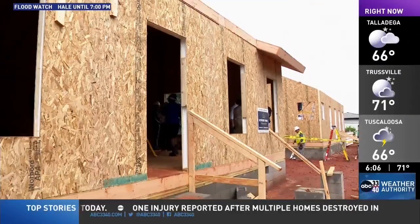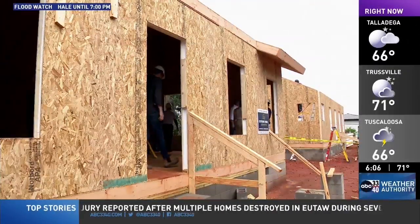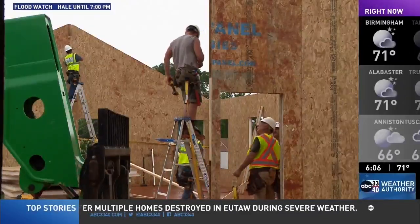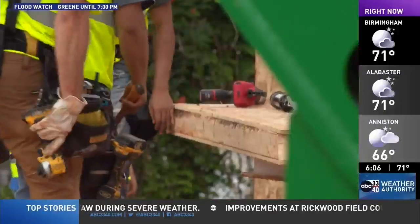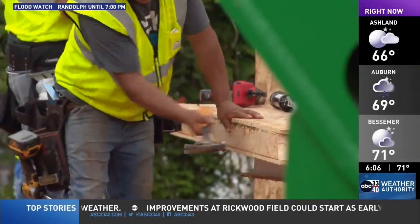The Goldwire Heights units will have two bedrooms and two full bathrooms. Each is approximately 1,080 square feet. Navigate is also upgrading 12 cottages along Fifth Court South.